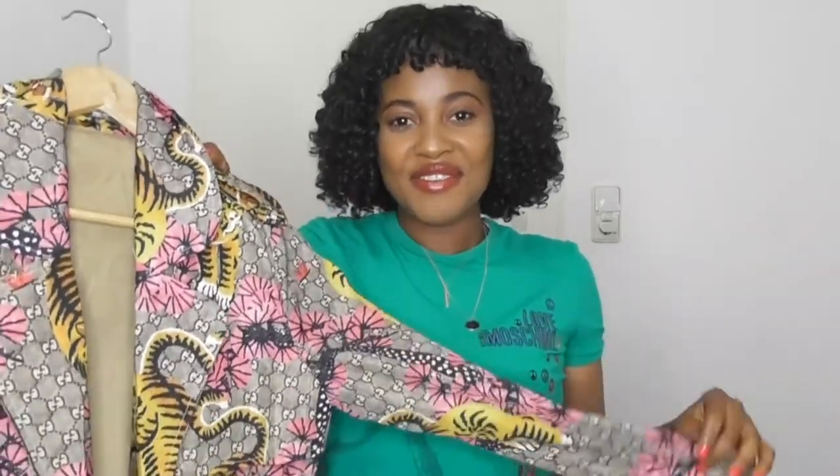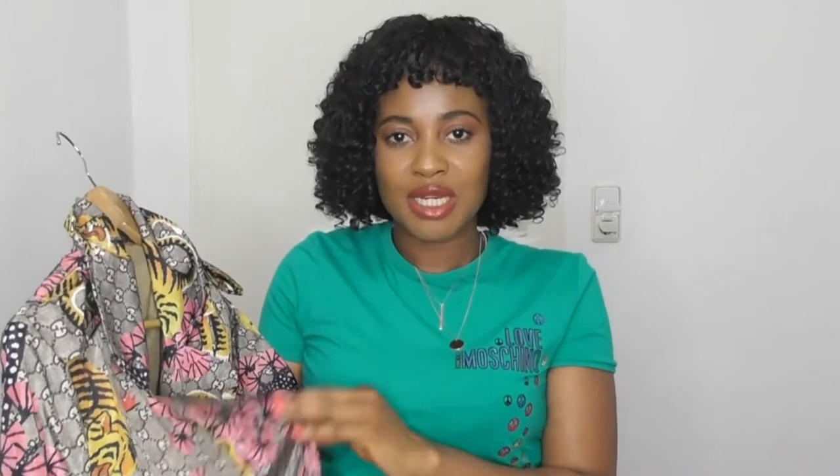The first thing I want to share with you guys is my favorite — this GG trench. Oh my god, how gorgeous is this trench! I am loving everything about it. I got it from FIFA London. I saw it in two colors, this pink one and a green one, but I ordered this one first. By the time I went back to order the second one, it was gone — it sold out.